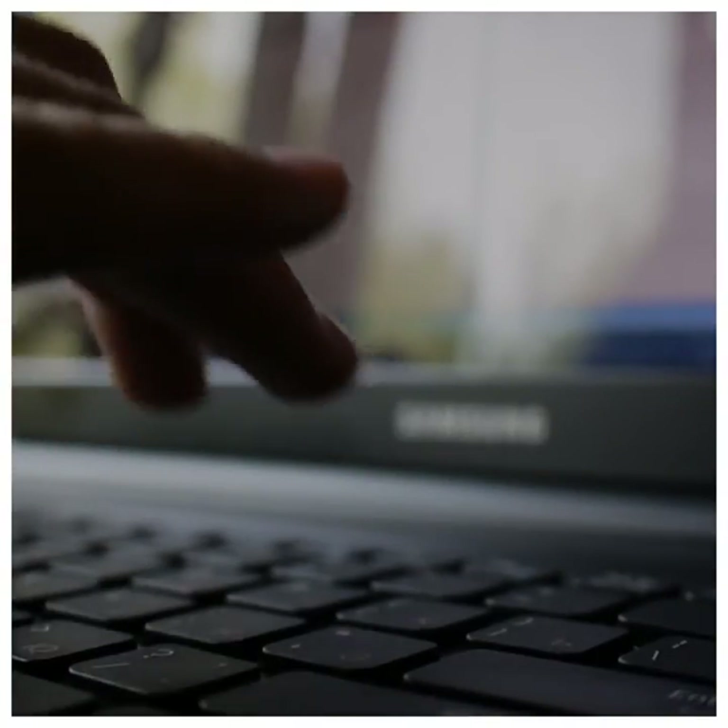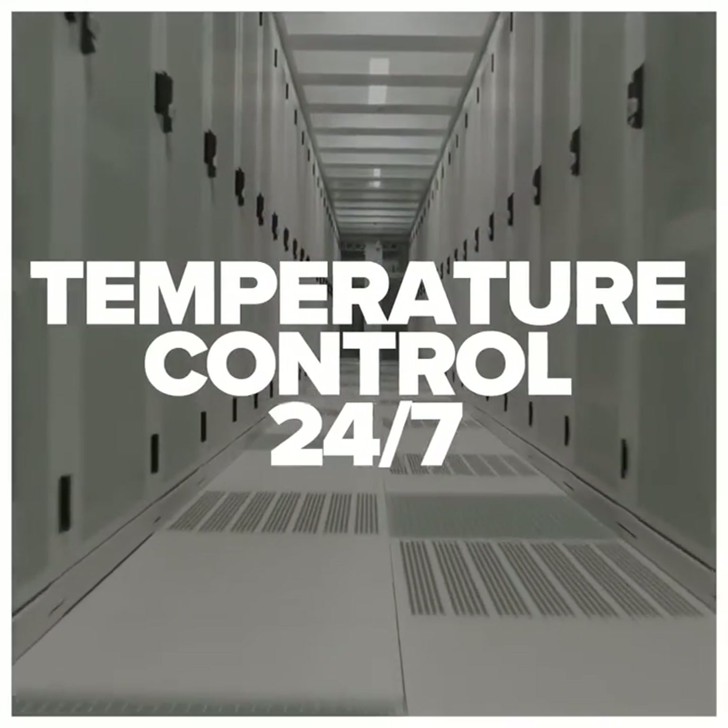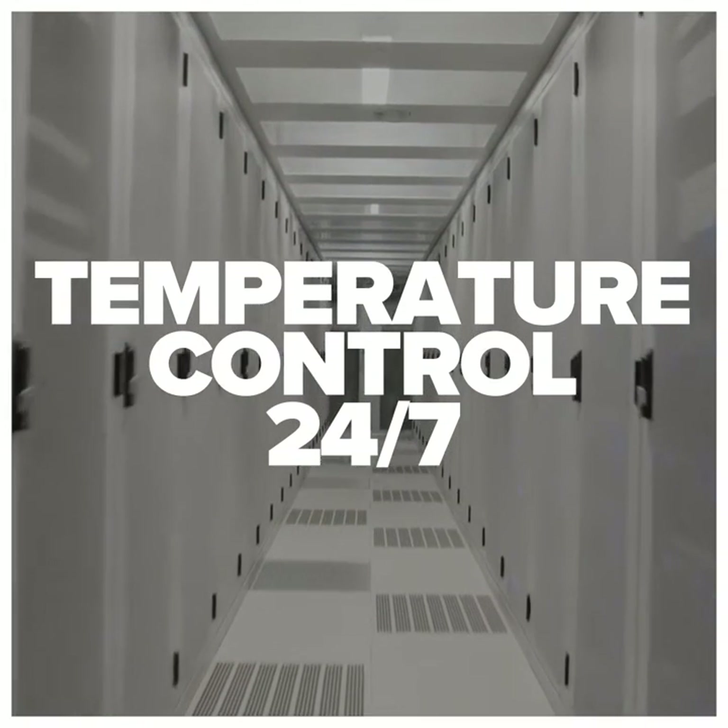The next time you log into your computer, think about HeatCraft and the data centers we provide temperature control for — 24 hours a day, seven days a week.